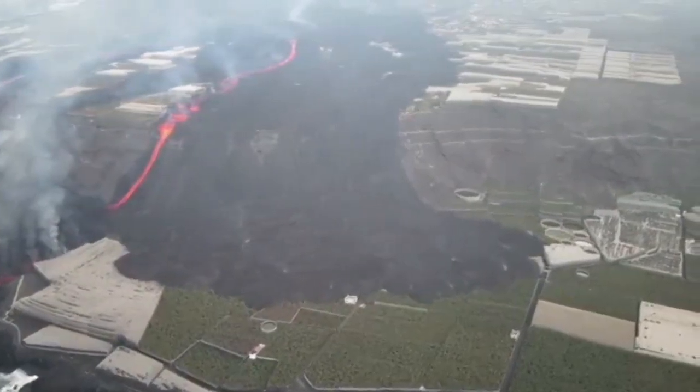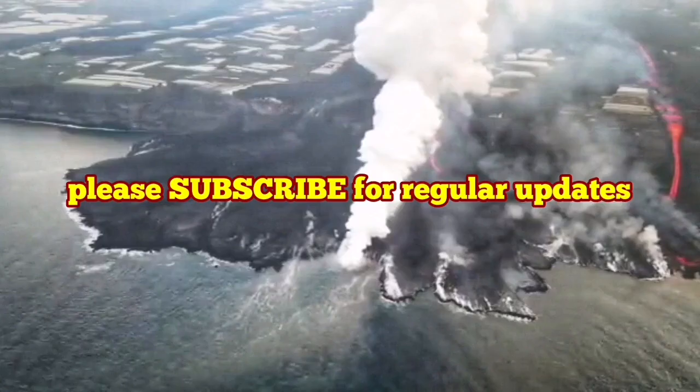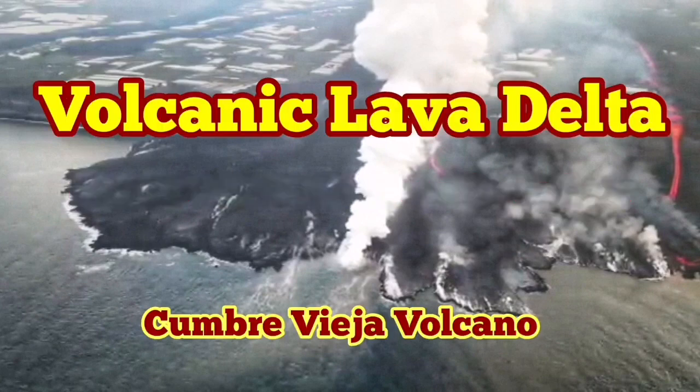I'll show you a little map of what we can see here. These are the new flows that you can see. We can update it a little bit more, just add some bits. The last update was yesterday.